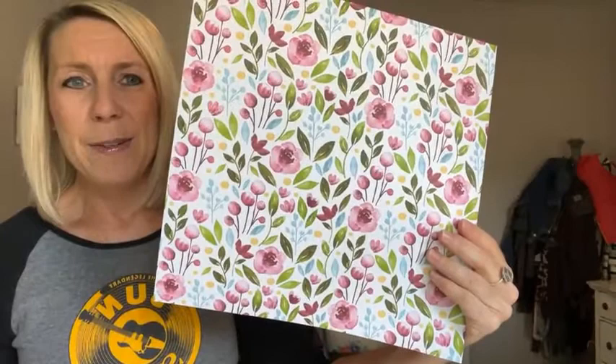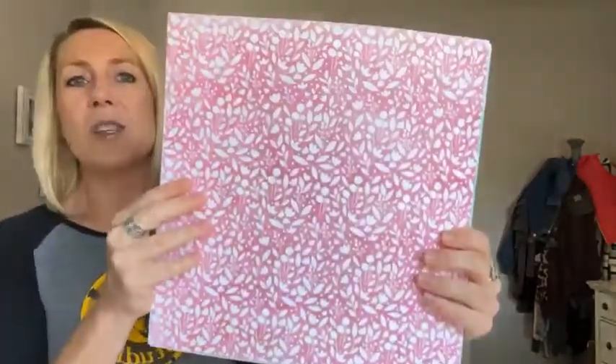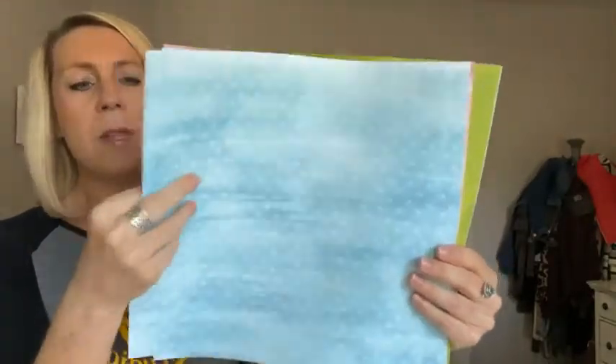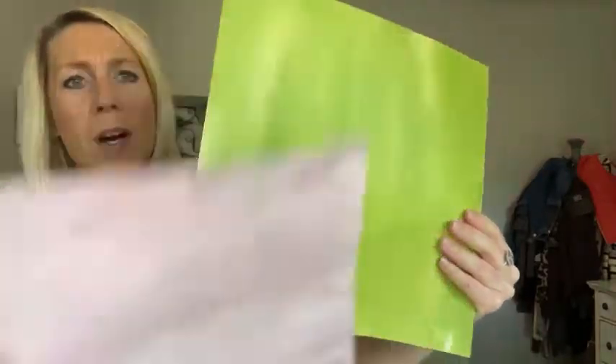There are fun little mini flowers, and I bet the dies that coordinate with the stamp set probably also cut out some of this paper too. Here's the back side — these are a little more muted tones. There's kind of a watercolor wash feel to it — Awash in Beauty, awash in color. It's a really beautiful package of paper.